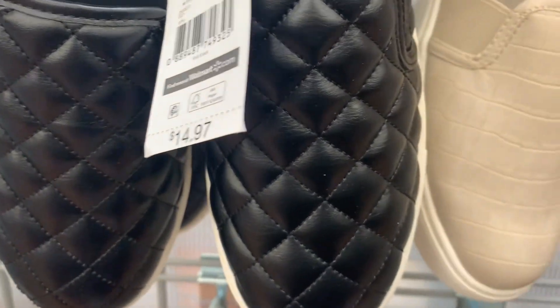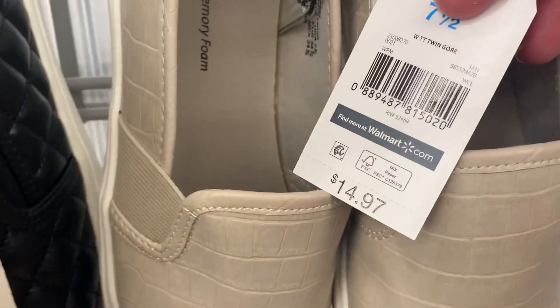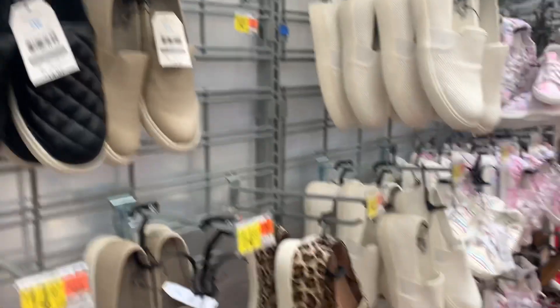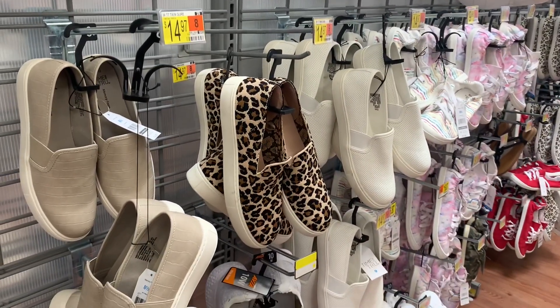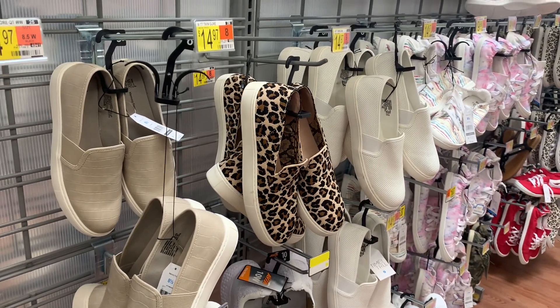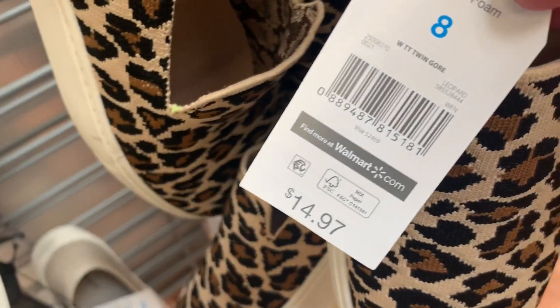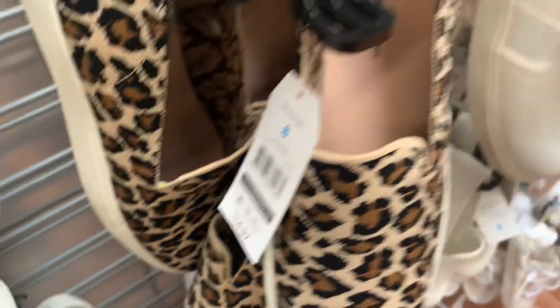Here's the barcode for this one — it's also $14.97. They also have this animal print one, which is so cute. I like this one — let me show you the barcode on this one as well. Here's the barcode — it's $14.97.